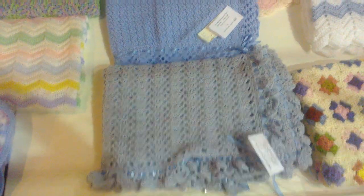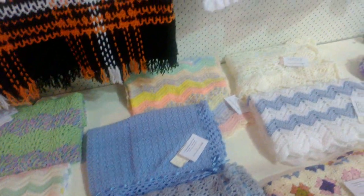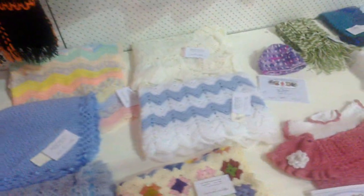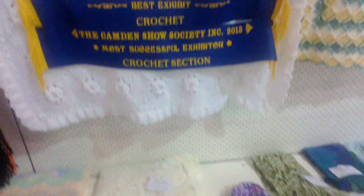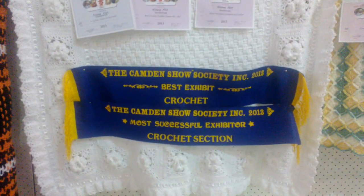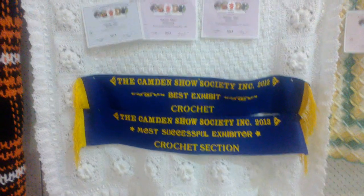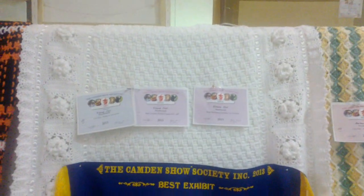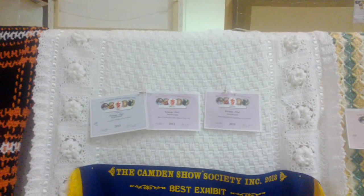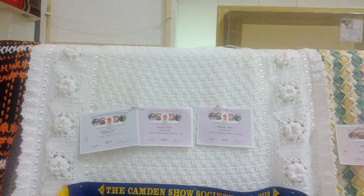This blue one here is really nice, it's very pretty. This one here has got best exhibit — it's really nice. This one got two special awards: best crochet exhibit in its class and most accessible exhibitor in crochet.